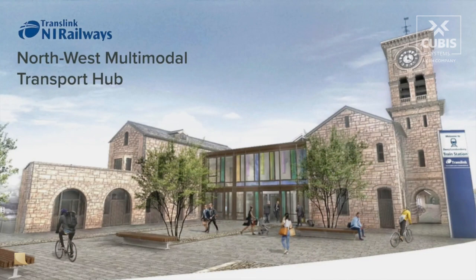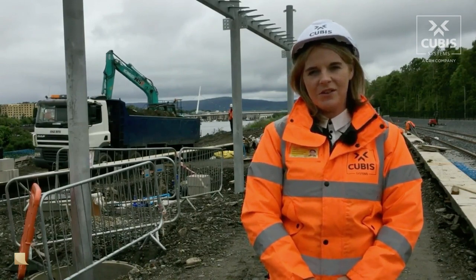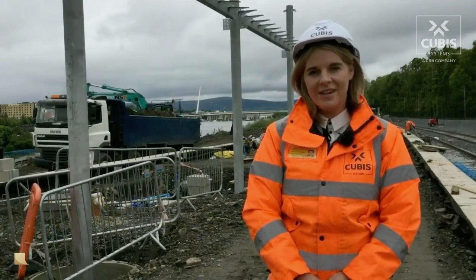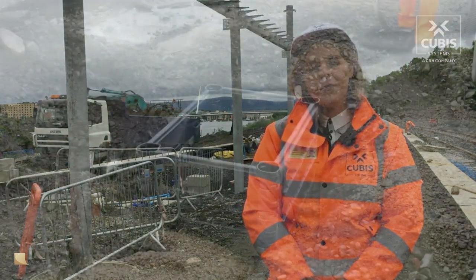Work commenced at this site in the latter part of 2018 and we are currently in phase two of the refurbishment. With this project due for completion in 2020, time is of the essence and I was very happy to work alongside Farns to deliver a range of products from our portfolio.